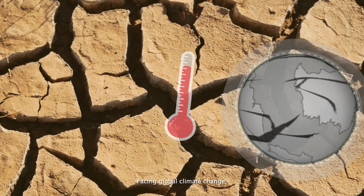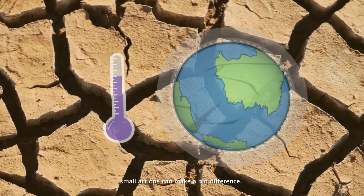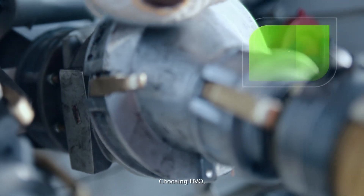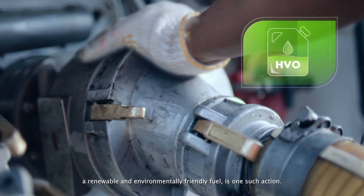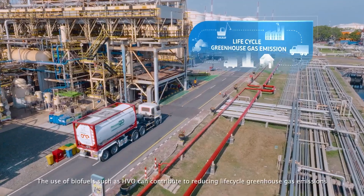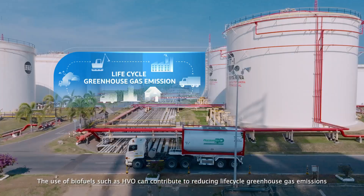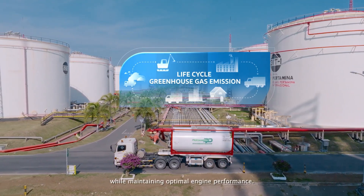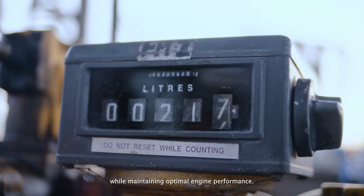Facing global climate change, small actions can make a big difference. Choosing HVO, a renewable and environmentally friendly fuel, is one such action. The use of biofuels such as HVO can contribute to reducing life-cycle greenhouse gas emissions while maintaining optimal engine performance.